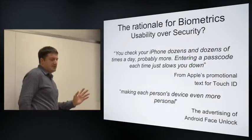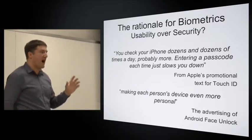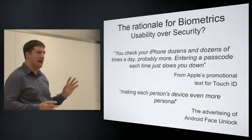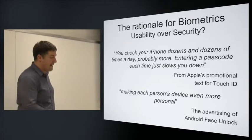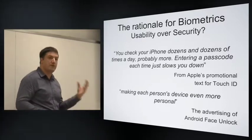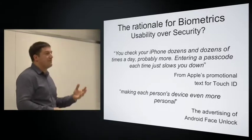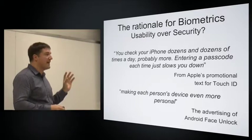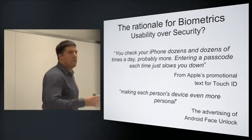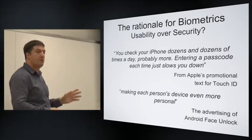In both cases — facial unlock and Touch ID — the advertised rationale is not promoted first and foremost as a higher level of protection. Neither Apple nor Google claim this is better security than passwords and PINs. Apple's promotional text makes the point that you check your iPhone dozens of times a day and entering a passcode each time slows you down. Android's advertising for face unlock framed it around making each person's device more personal, not offering higher protection — perhaps a level of protection people would be more likely to enable, since many people don't turn on PINs or passwords because they're too inconvenient.